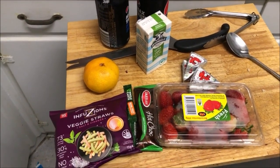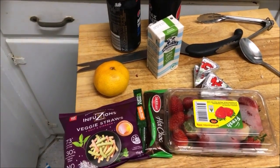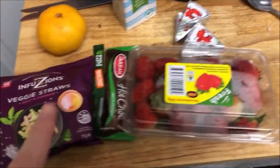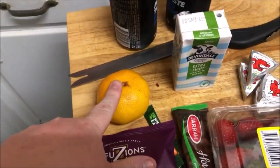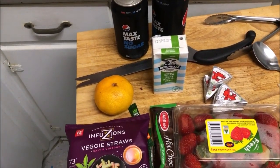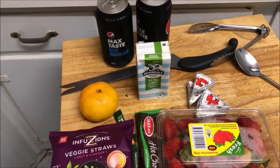This is what Matthew's taking to work. He has a main meal but didn't get to eat it at work last night — he left it in the fridge there so he'll have it tonight. He has strawberries, his Laughing Cow cheese, his hot chocolate and milk, his veggie straws, a mandarin, and two Pepsi Max to get him through the night because he hasn't had much sleep — he finished at seven in the morning.